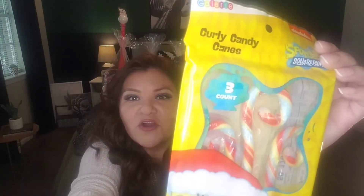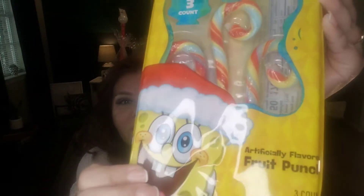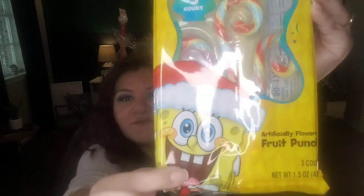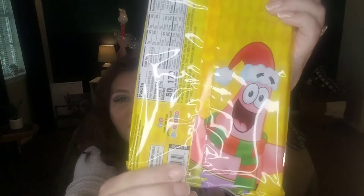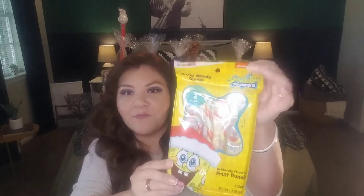Without further ado, there's a lot of stuff here and I'm going to jump right in. I found these and I thought of my brother — these are curly candy canes in the SpongeBob brand. They've got really unique candy canes that are swirled and curly, fruit punch flavored, with SpongeBob on the front and Patrick Star and Squidward — it comes with three. I thought they were adorable and they'd make a great stocking stuffer. It's Nickelodeon, a name brand.